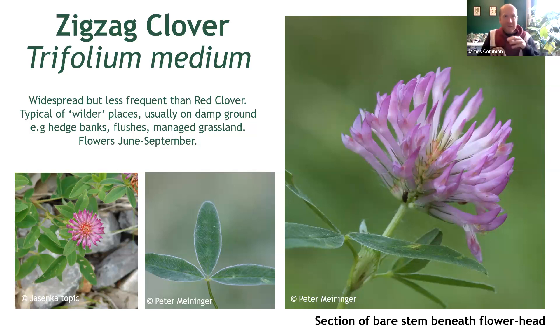At first glance, this has the same rather large pink flowers and elongate leaves of red clover, but there are specific differences. Zigzag clover has a very clear section of stem beneath the flower head before the first section of leaves, which is absent in red clover. But the really key difference in this plant is the stipule.